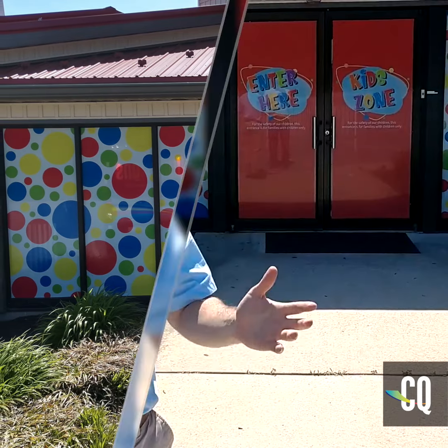So it creates a really nice environment for the kids. They love it and it gives them some privacy for their families. We finished it all up, looks great. Thank you Gateway Ministries for the project.